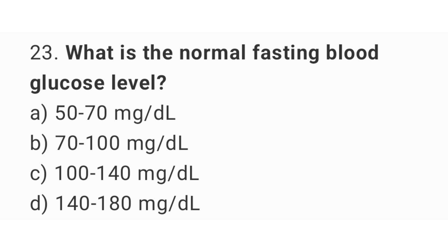Question number 23. What is the normal fasting blood glucose level? The right answer is option B: 70 to 100 mg per deciliter.